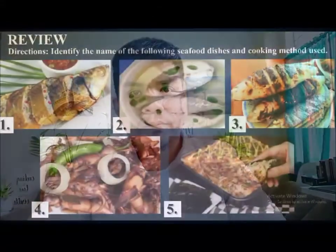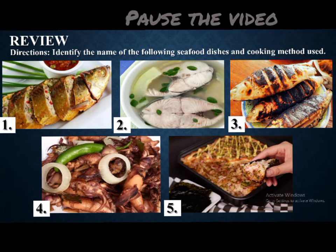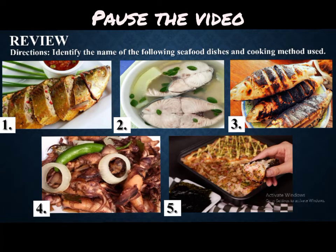But before that, let's have a recap on our previous lesson from week 7. I have here pictures of seafood dishes. What I want you to do is to identify the name of the following dishes and the cooking method used. Write your answer on a sheet of paper. You have 5 minutes time allotment.